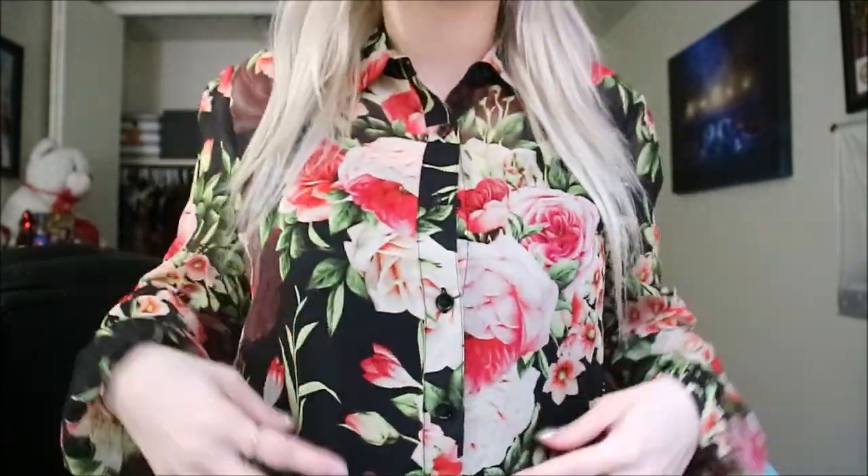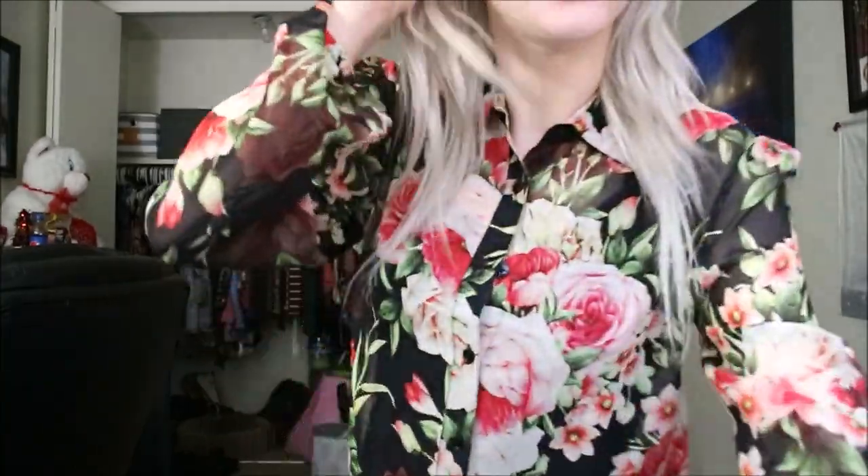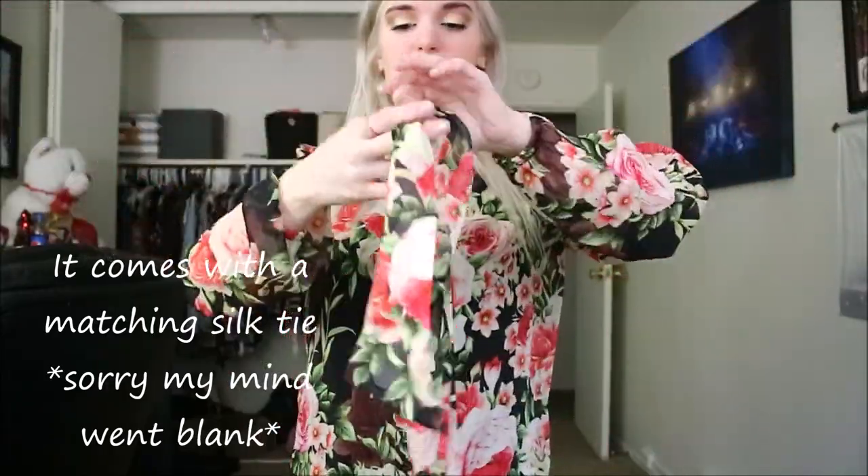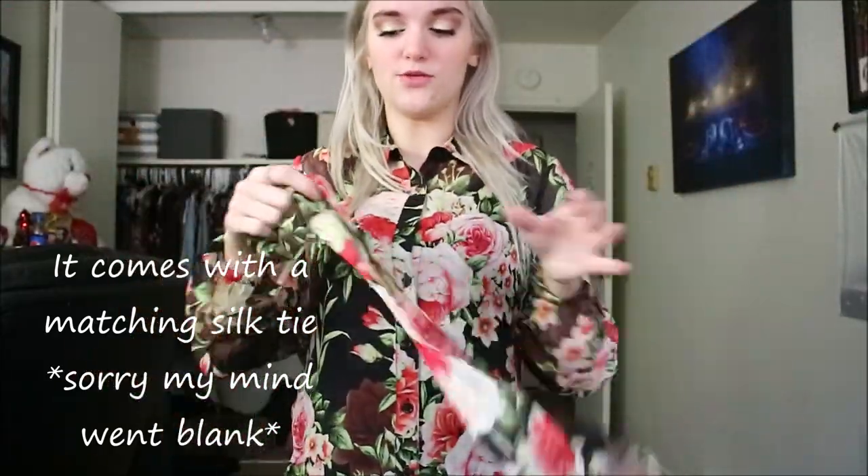First thing I'm going to show you is actually the shirt I'm wearing — this gorgeous black floral shirt with red and green design. It's so cute and flattering. It has a little collar, it's a button-up so you can either button it or leave it unbuttoned. I have a black tank top underneath, and it also came with a separate little fabric piece. I'm going to show you a couple of different ways to style it.